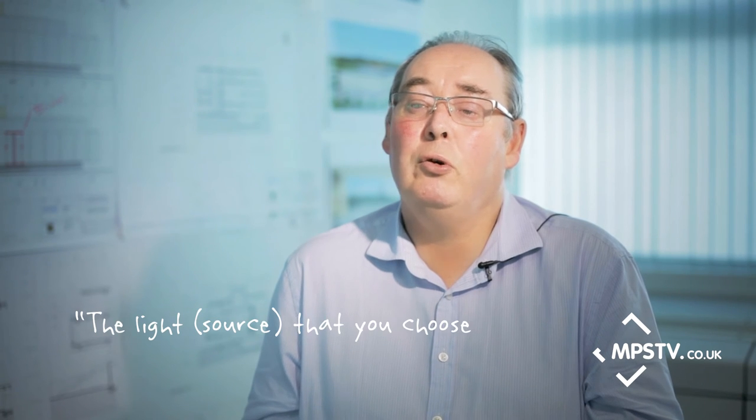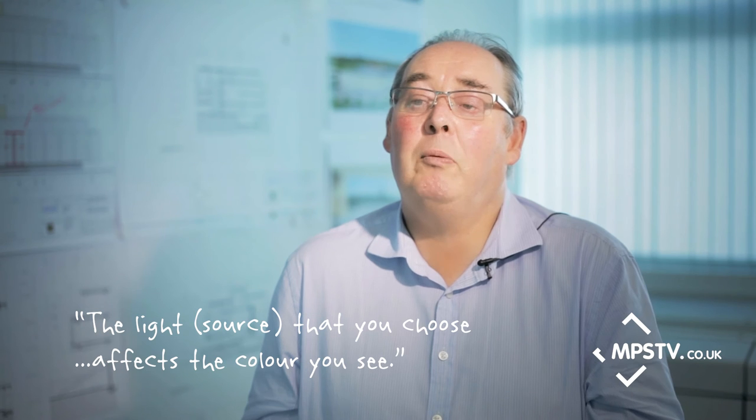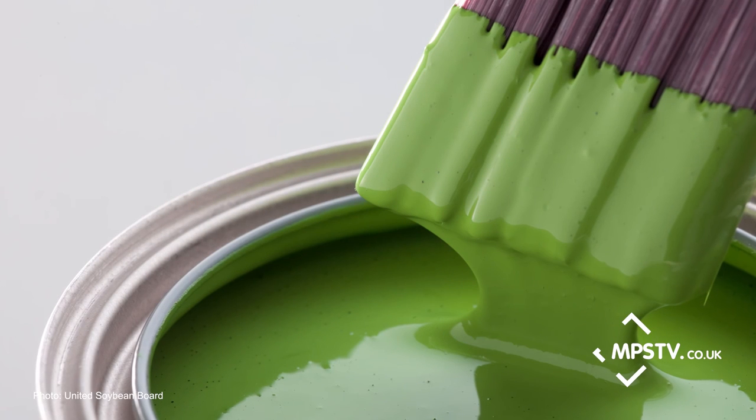My property secret is that the light you choose affects the colour you see. If you have a particular colour you want to be predominant in your room — say it's green — take a swatch of that green colour to the shop and test it under the light source you're going to buy, and make sure it comes out green. It can come out yellow.